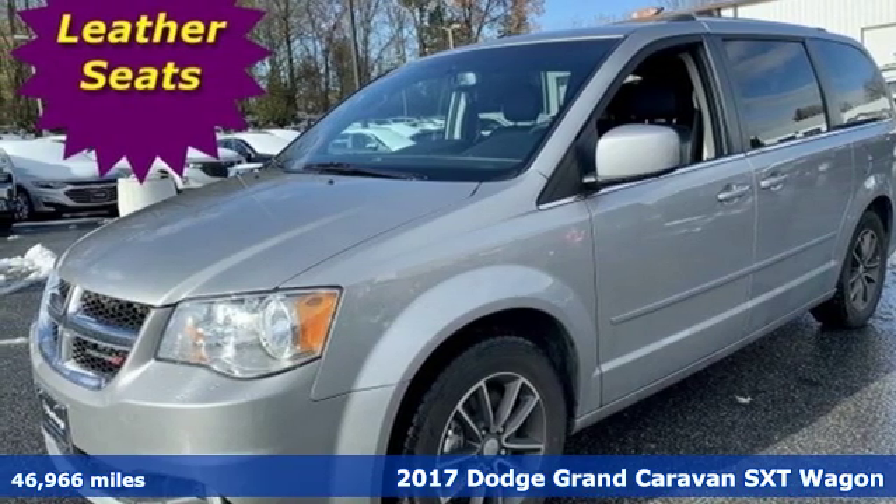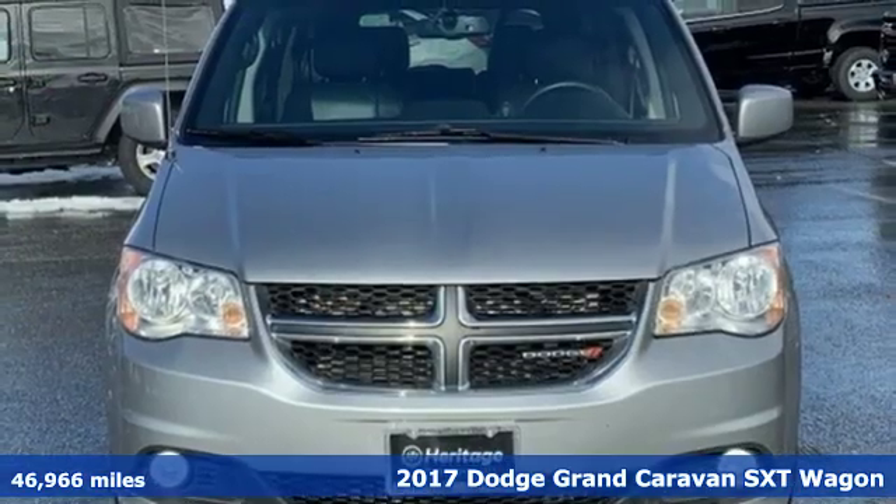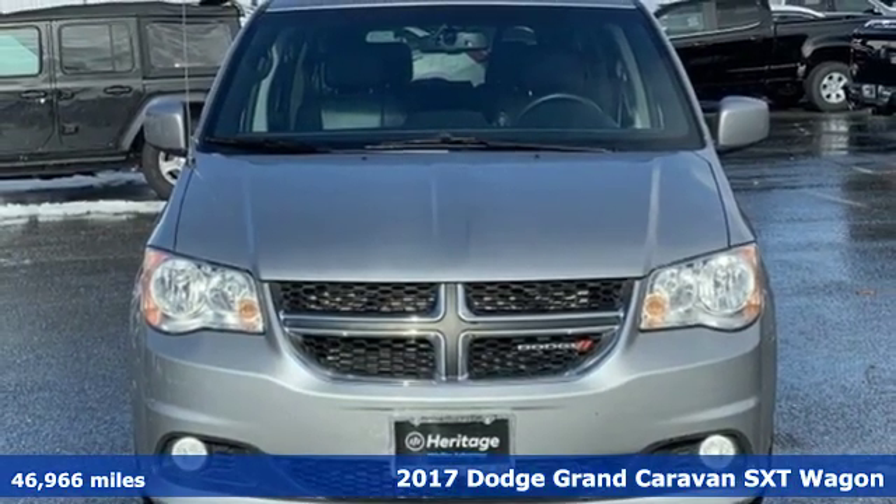It's a 2017 Dodge Grand Caravan. Every Dodge delivers a signature thrill. It comes with great features you'll love.